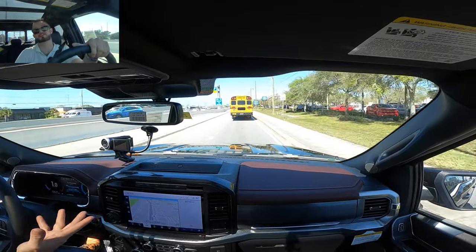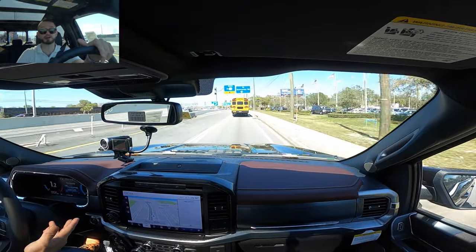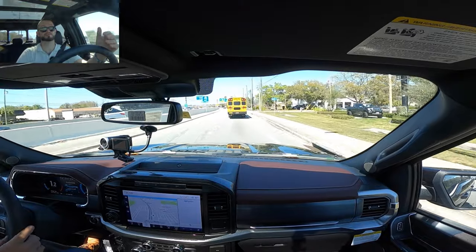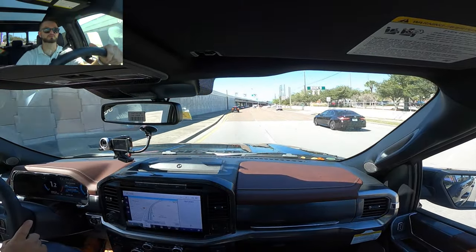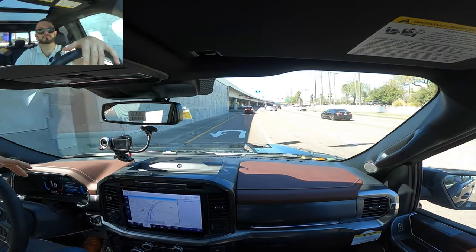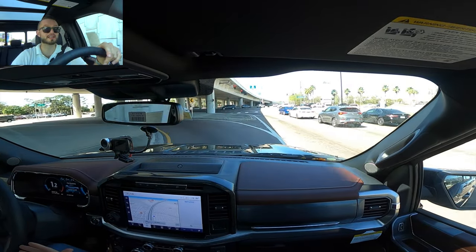It is definitely a great alternative to a Ram Hemi, a Silverado, or a Nissan Titan, all of which have big V8 engines. As for braking, it stops pretty much on a dime. It is a larger, heavier truck, so don't go crazy.